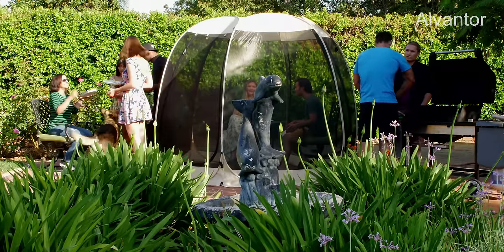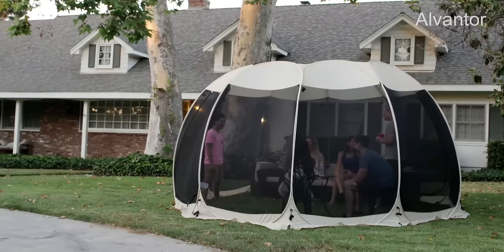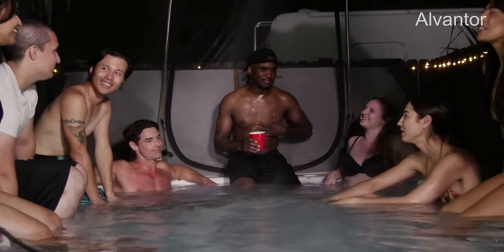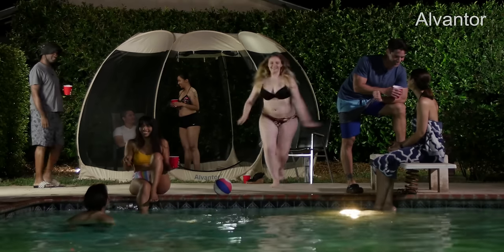You can use the Alvantor Screenhouse in a garden, park, backyard, camping trips, parties, picnics, or afternoon tea time. It's also great for swimming pools and jacuzzis as well. The Alvantor Screenhouse is so versatile, it can be used anywhere you need it.